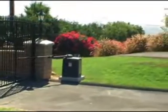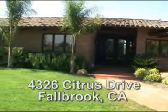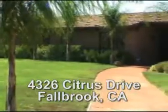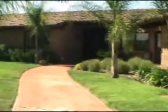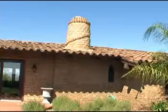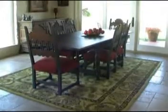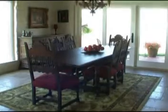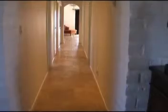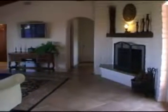As you enter the private gate, you are welcomed by this 4,300 square foot home and all its views. As you walk through the front double wrought iron entry doors, you are welcomed by the high open beam ceilings, the beautiful travertine floors throughout, and the magnificent beauty of this home.